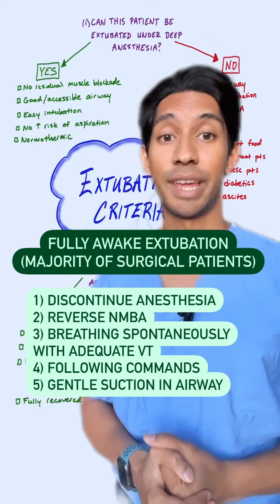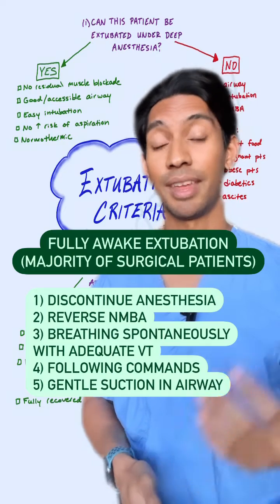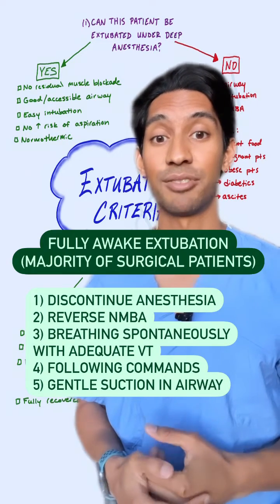It's also beneficial to do a gentle suction of the airway prior to extubating them so that they don't have any residual secretions that are driven to the back of their throat.